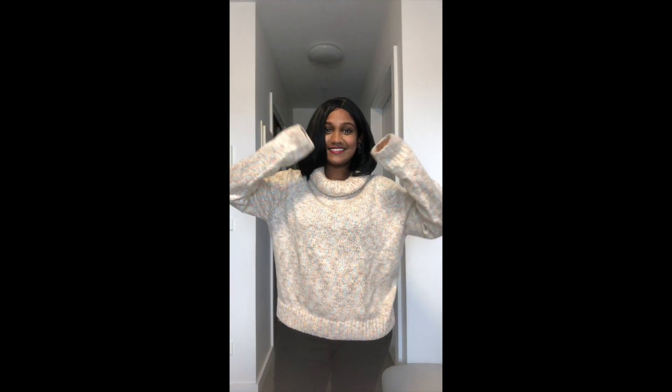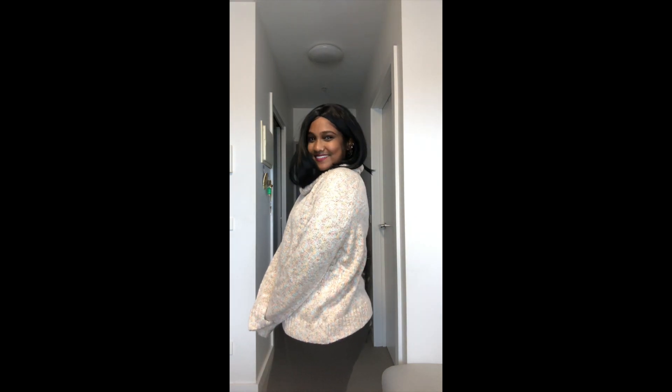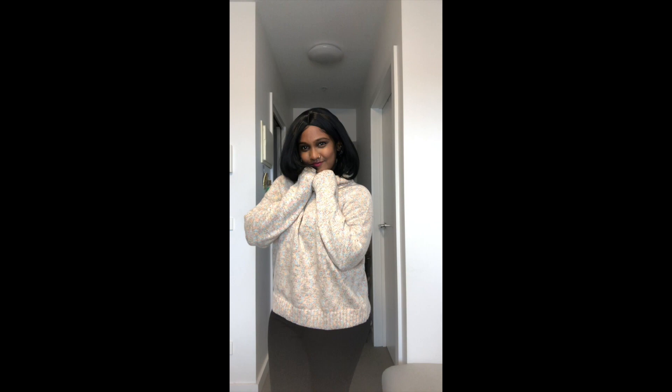This sweater is the SHEIN turtleneck mauve knit sweater. It is loose enough but not too big. Just like the previous sweater, this also keeps me very warm, comfortable, and at the same time stylish too.